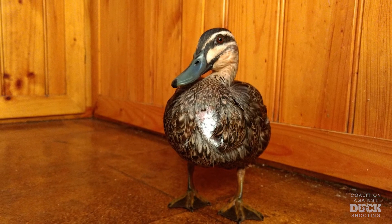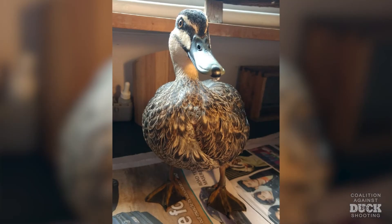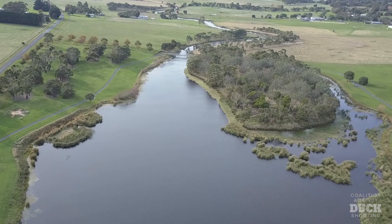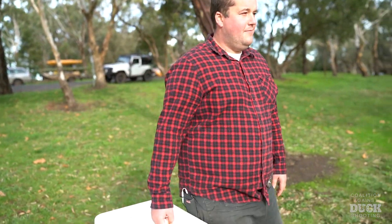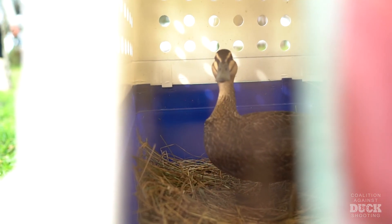Lucy's wound was looking pretty grim when we got her to the carer, but the carer did an amazing job over five weeks to rehabilitate her back to health. That brings us here today to Lake Hamilton. This is within a natural range, so we're going to release her. It's a non-shooting wetland, and hopefully she'll be a happy duck.